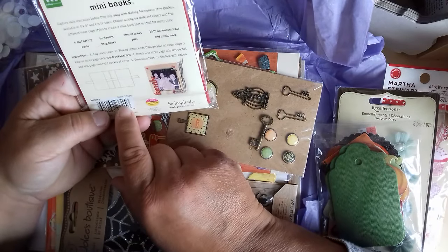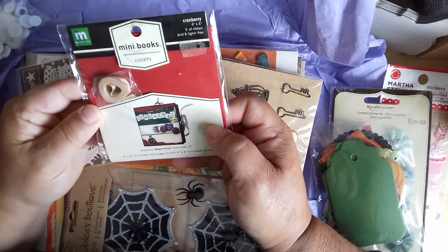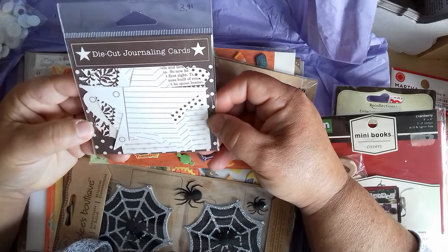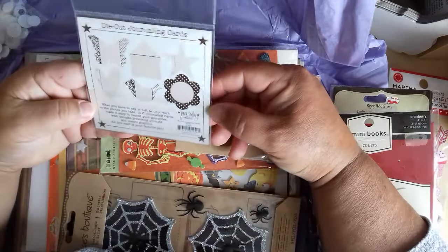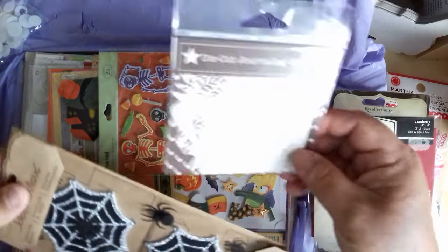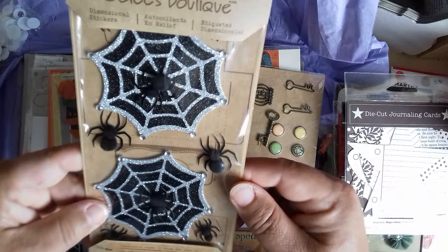Capture little memories before they slip away — that's brilliant. A Christmas one. I really need to get into my photo albums. Die cut journaling cards. See, we don't even — I can't find journaling cards here. The only thing we ever find — we can buy them on eBay but they come from across the pond. Look at these — these are gorgeous.